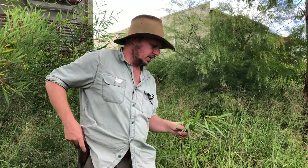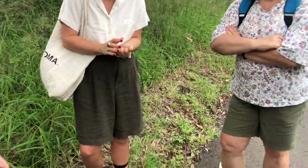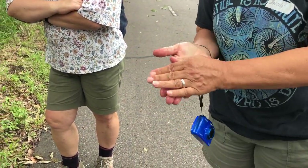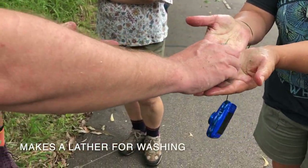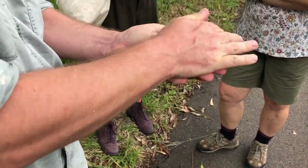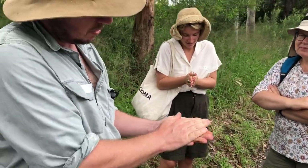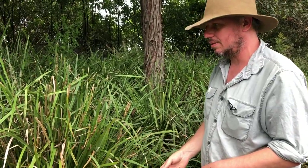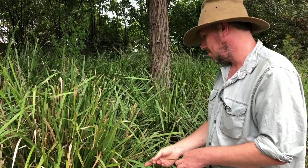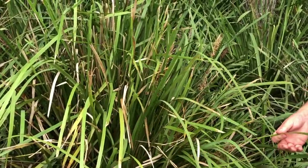So this is Lomandra Longifolia — and you kind of want to use both hands and go like this. It's got saponins in the plant, which act a bit like soap. Lomandra Longifolia has a few different common names; Spiky Mat Rush is probably the most common one. It has a few different uses and is probably one of the most common bush tucker plants you're going to find in this area.